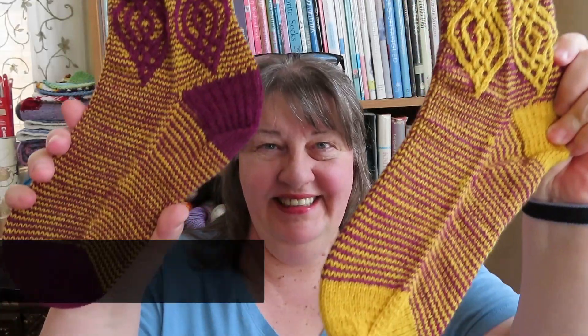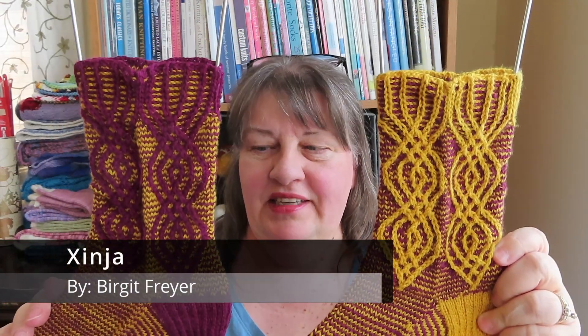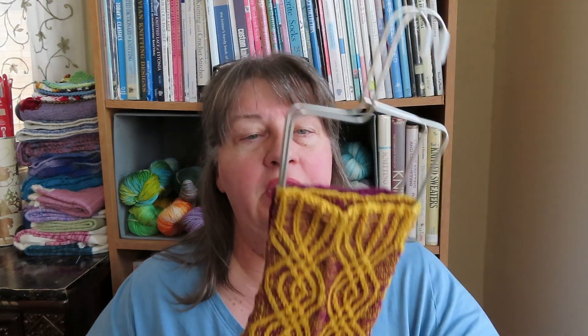My first finished object are my Zinja socks. This is the qualifying round pattern for Super Sock World Championship 23, and this is a pattern by Birgit Freyer. I love them.